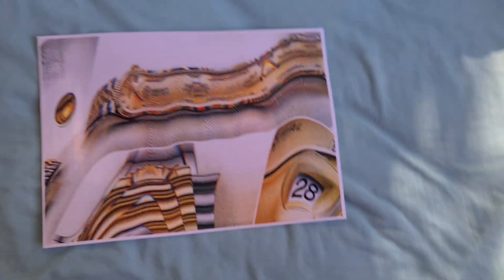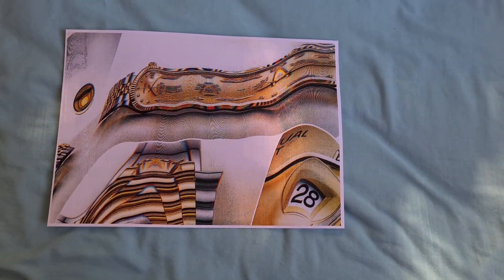So that looks better, that looks a lot nicer. You can see that lovely number there — the 28. I do wonder if this is going to look any good.